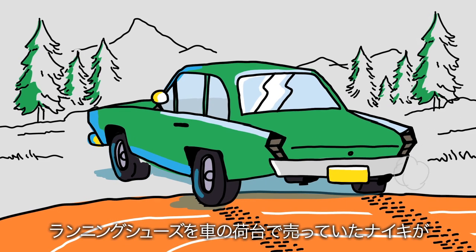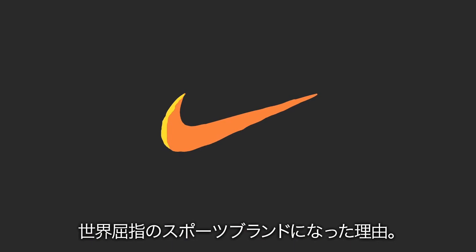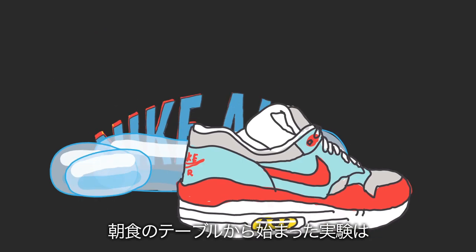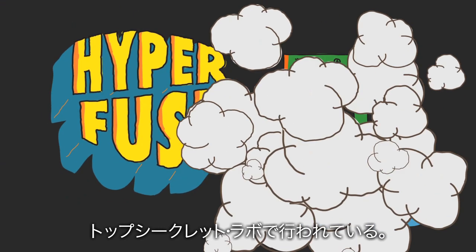How did Nike go from selling running shoes out of the trunk of a car to becoming the world's leading sports brand? By constantly innovating. What started out as an experiment at the breakfast table grew into the sporting world's premier, top-secret laboratory.